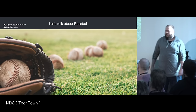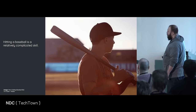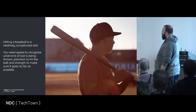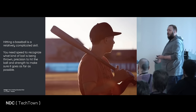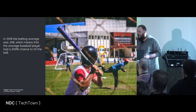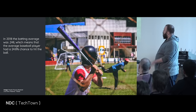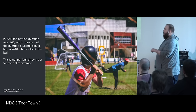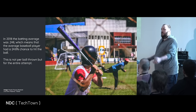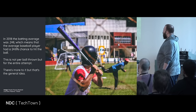Let's talk about baseball. Hitting a baseball is a relatively complicated skill. You need speed to recognize what kind of ball is being thrown at you. You need precision to hit the ball, and strength to make sure it goes as far as possible. In 2018, the batting average was 0.248, which means that the average baseball player had a 24.8% chance to hit the ball. This is not per ball thrown, but for the entire attempt.